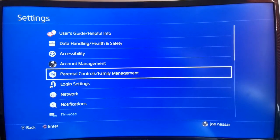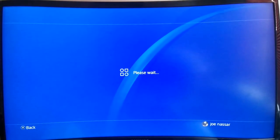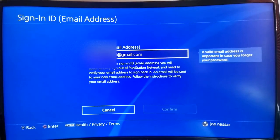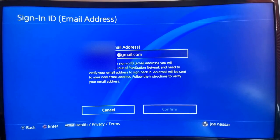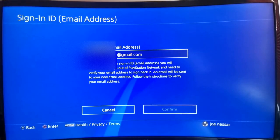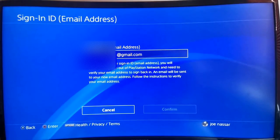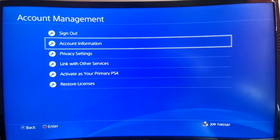In this one, we're going to go into Settings, then into Account Information. From here, instead of changing the payment method like last time, we're going to go to Sign-In ID and change the email address we use to sign in. Keep in mind this will sign you out of your PlayStation account, so you need to remember your password. Once you change your email, go to your inbox, confirm the email from PlayStation, then go back to your PS4 and sign back in with the new email.